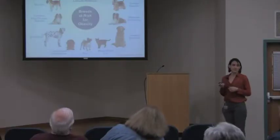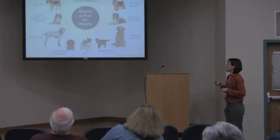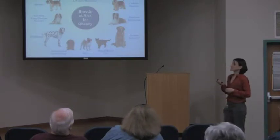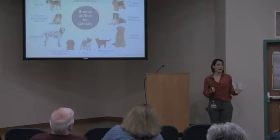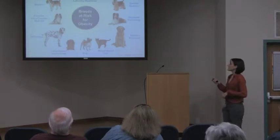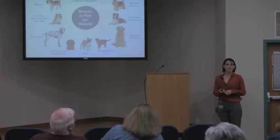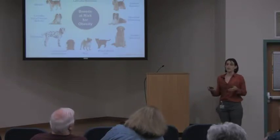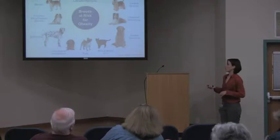In my practice, some of the breeds I see most commonly with obesity are beagles, golden retrievers, and Labradors. Goldens, Labs, and beagles are very popular dogs, so that may introduce some bias. But I've seen one of each of these listed breeds that's overweight or obese. Any breed — and any mixed breed dog — can become overweight or obese.